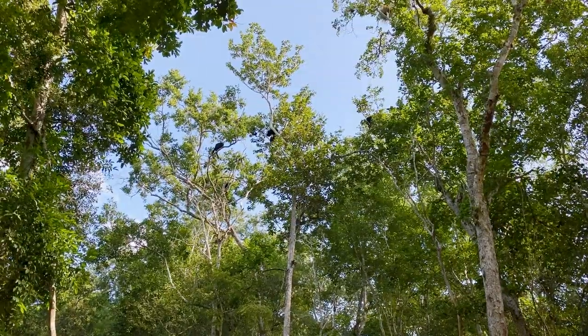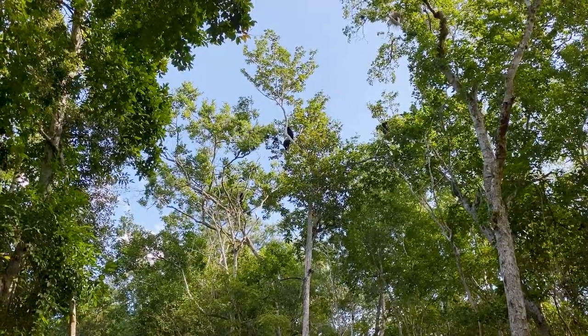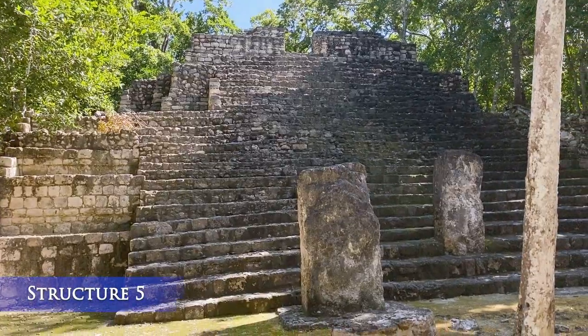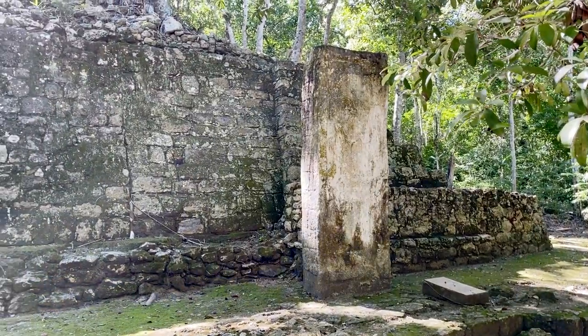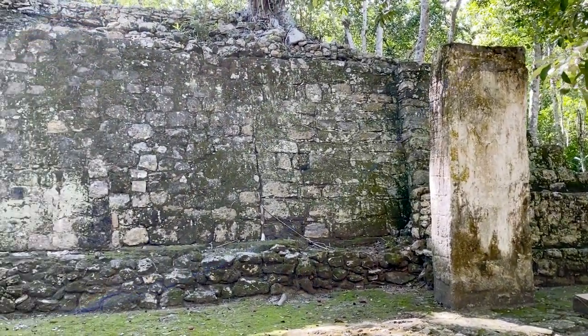We got to see some howler monkeys — you were wondering if we could see any. Structure 5 here in the central plaza had a religious and political importance, as we believe Maya kings were enthroned here.